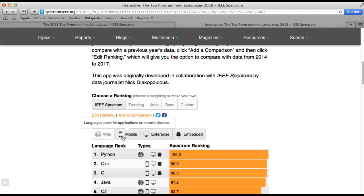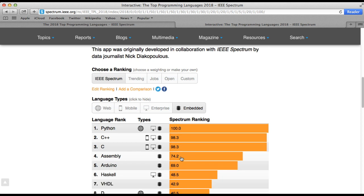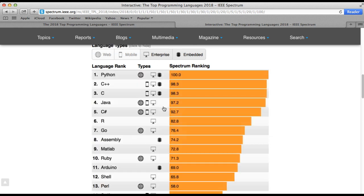If we disable the web, mobile, and enterprise categories and look specifically at embedded systems, LabVIEW actually comes inside the top 10. It is one of the favorite languages for engineers who are not specifically computer science or software engineers, and is highly popular among those who want to develop application test systems rapidly.